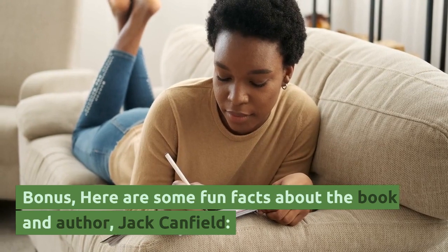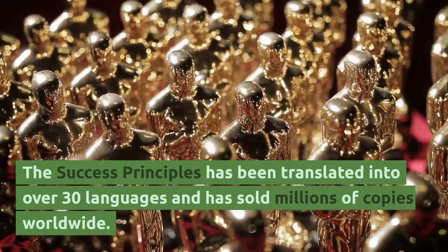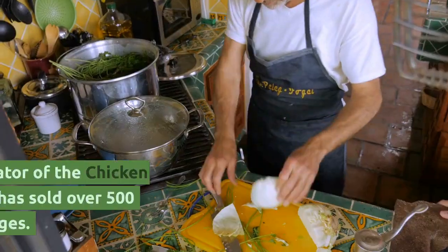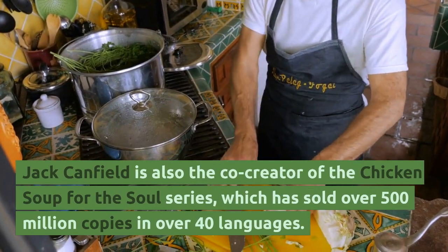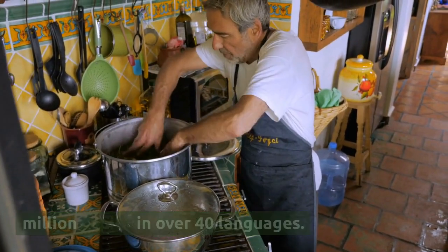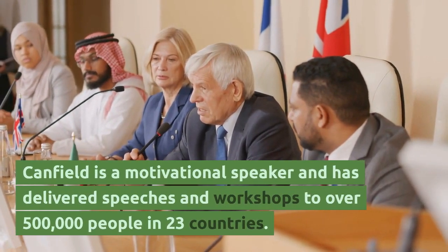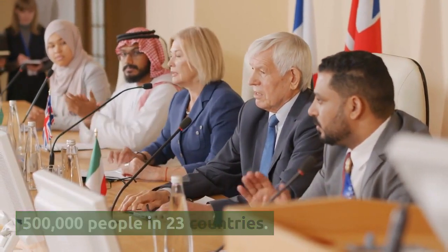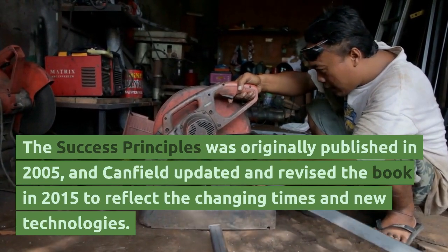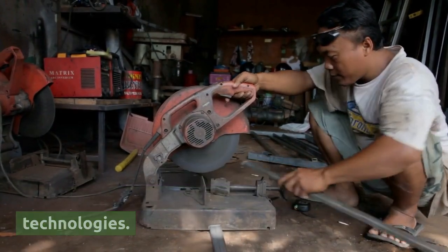Bonus — here are some fun facts about the book and author Jack Canfield. The Success Principles has been translated into over 30 languages and has sold millions of copies worldwide. Canfield is also the co-creator of the Chicken Soup for the Soul series, which has sold over 500 million copies in over 40 languages. The Success Principles was originally published in 2005, and Canfield updated and revised the book in 2015 to reflect the changing times and new technologies.